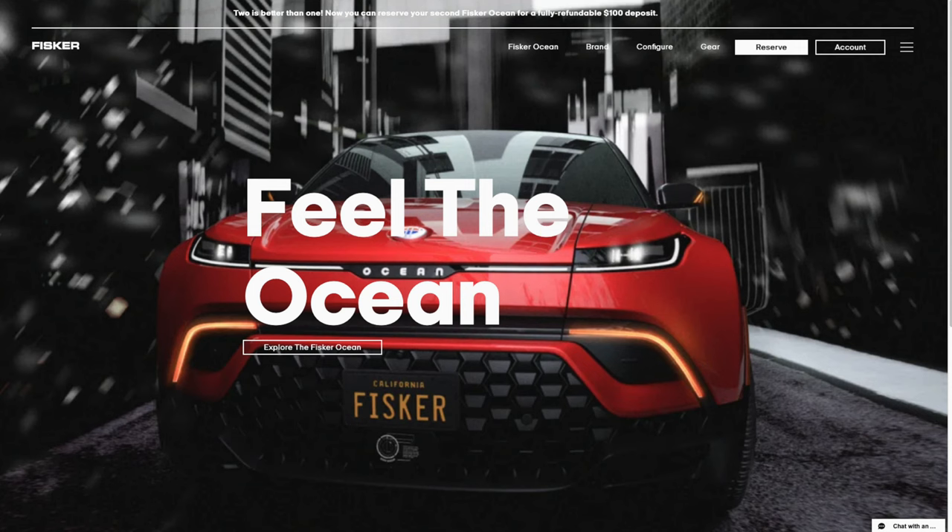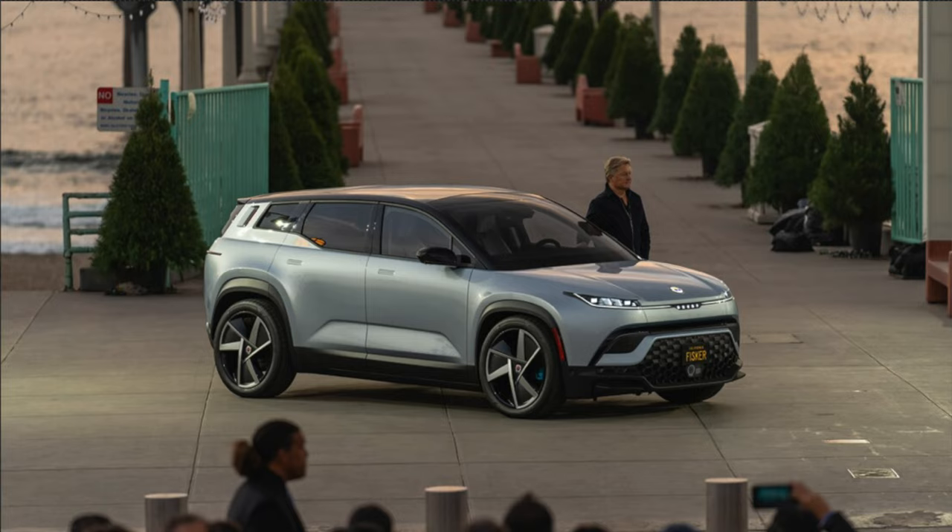Guess who else Foxconn is working with in the EV space? Fisker, the California-based luxury electric vehicle manufacturer started by Henry and Gita Fisker. Foxconn signed an agreement to co-develop the manufacturer's new vehicle under the Fisker Pair Program in North America. The Pair is a smaller version of the Fisker Ocean. These vehicles will also be produced in the Ohio factory. I think we can look for Foxconn to be a real player in the consumer EV space in 2022 and beyond.